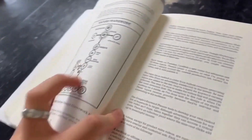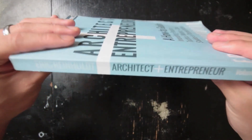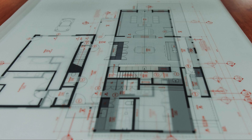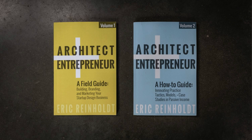What sets this book apart is its candid approach — Eric openly discusses the challenges and rewards of running your own firm, offering actionable strategies on everything from marketing and client acquisition to managing finances and scaling your business. For architects who aspire to break free from the nine-to-five grind and take control of their professional destiny, Architect Plus Entrepreneur is an invaluable resource. It's particularly relevant in today's digital age, where opportunities for independent practice are more accessible than ever. Whether you're just starting out or looking to pivot your career, Eric's advice will inspire and equip you to think and act like an entrepreneur.